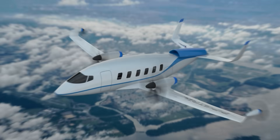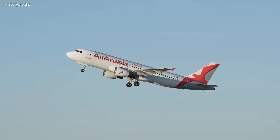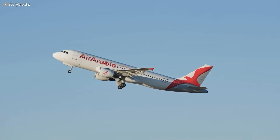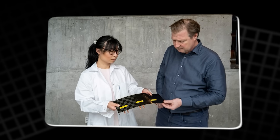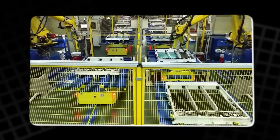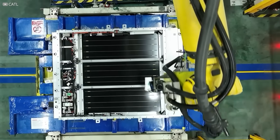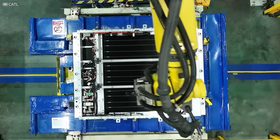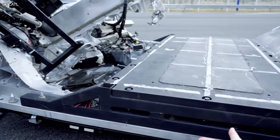But the real promise lies in flight. Airplanes are the ultimate testbed — every ounce counts. If structural batteries can cut weight and hold power, electric aviation might finally take off, literally and financially. It's a future that doesn't need brand new shapes or wild redesigns, just smarter materials doing more than one job.